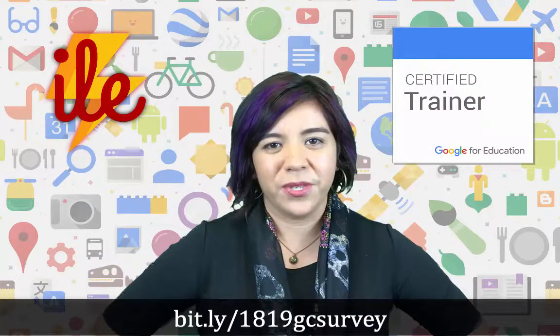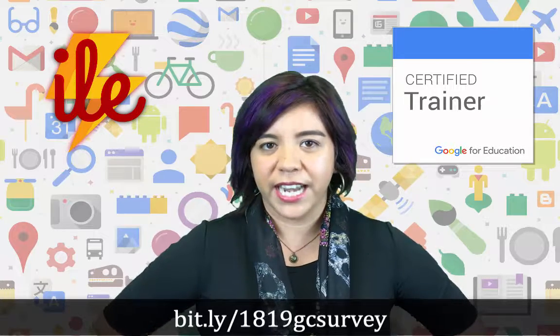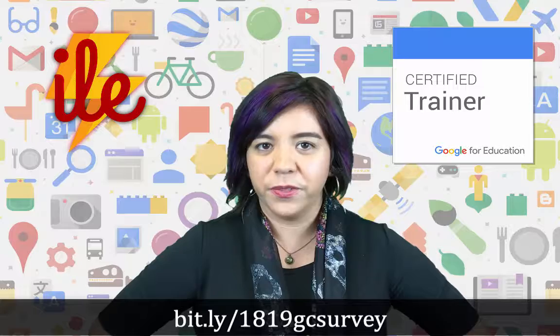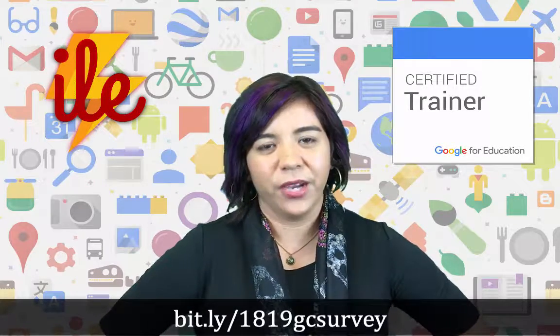So if this sounds like an opportunity that's interesting to you, fill out the Google form below to let us know your current status and if you're interested. We'll be sending emails to all the people that fill out the form to let them know how to get started with the program. I hope to see you involved.